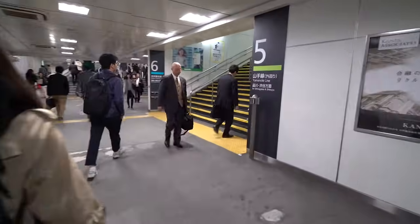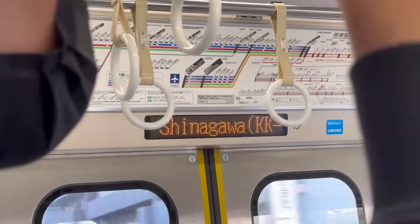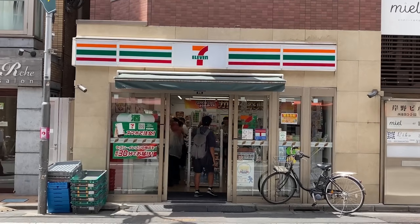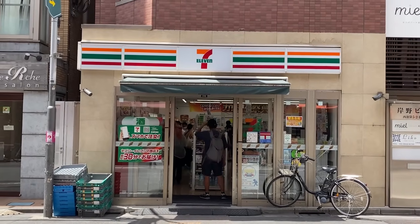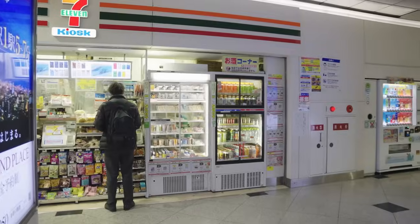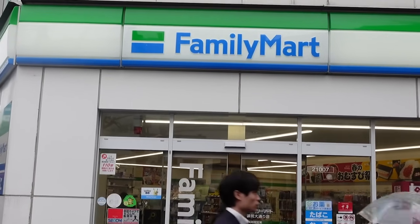Now you have some yen pocket change, but you'll likely need more cash throughout your trip. This is where the 7-Eleven ATMs become your new best friend. The exchange rate at 7-Eleven ATMs is really close to the mid-market rate and way better than airport counters. There is a small fee, but overall it's cheaper.